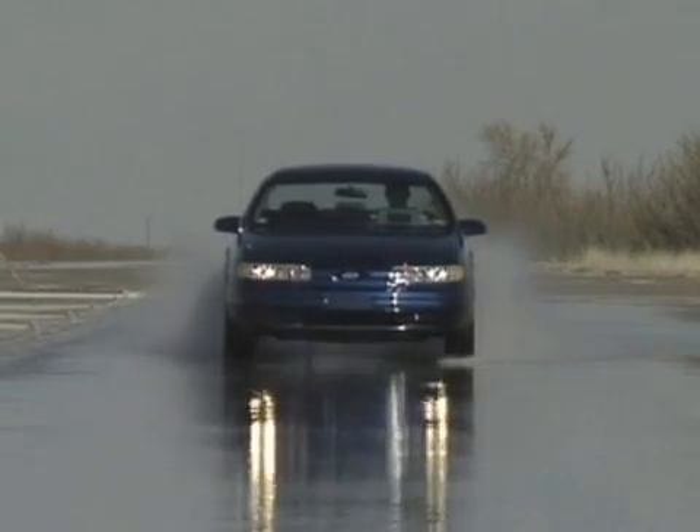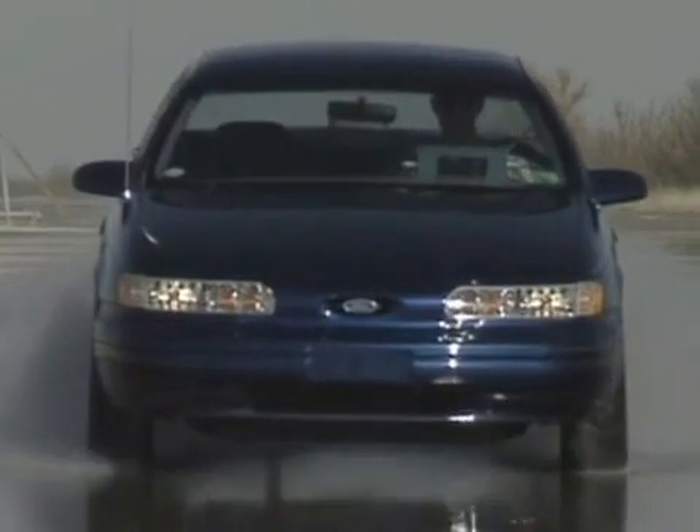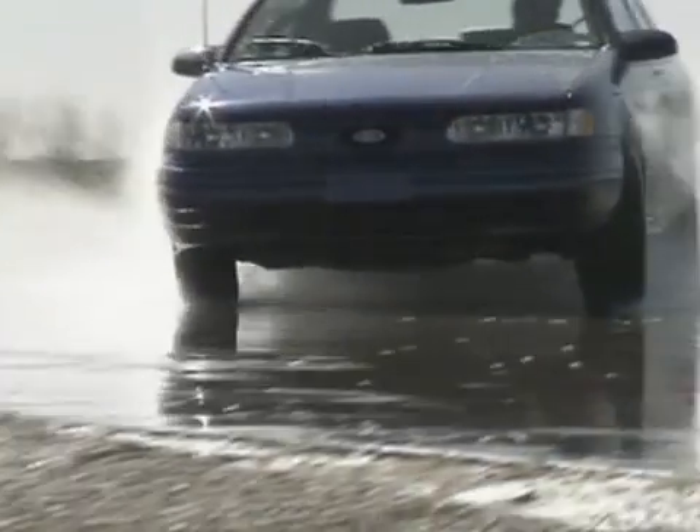When water causes a vehicle's tires to lose contact with the road, the effect is called hydroplaning, and its effects can be dangerous, especially at high speeds.